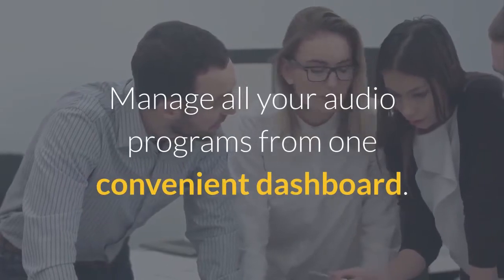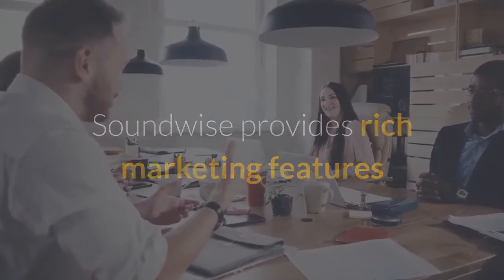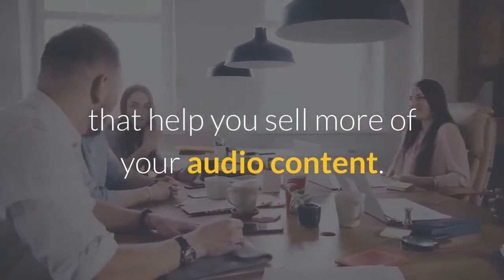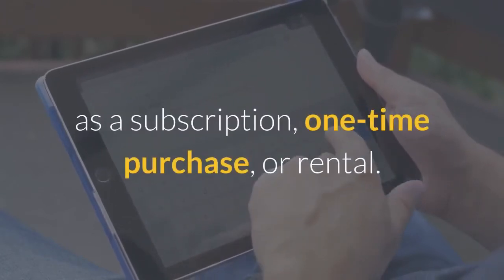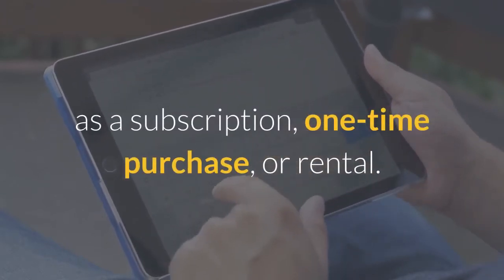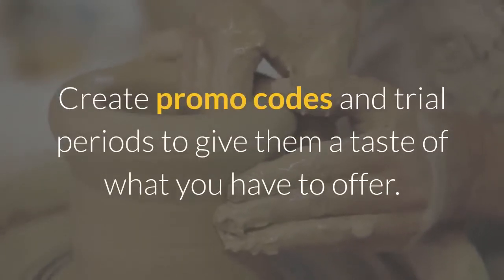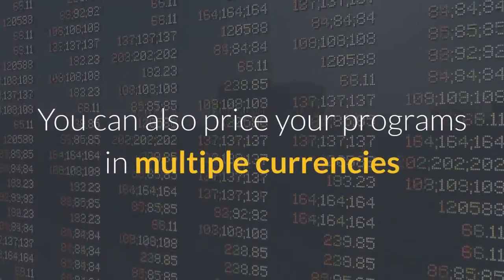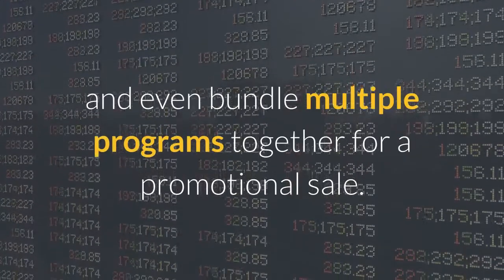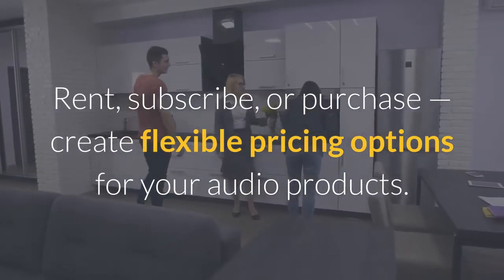Manage all your audio programs from one convenient dashboard. Soundwise provides rich marketing features that help you sell more of your audio content. Flexible sales options allow you to offer products online as a subscription, one-time purchase, or rental. Want new listeners? Create promo codes and trial periods to give them a taste of what you have to offer. You can also price your programs in multiple currencies and even bundle multiple programs together for a promotional sale — rent, subscribe, or purchase — creating flexible pricing options for your audio products.